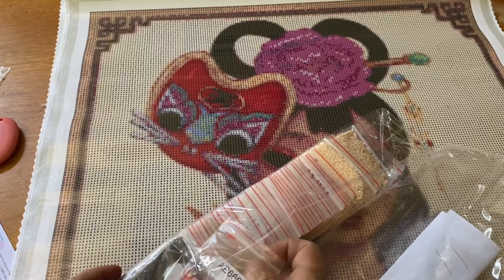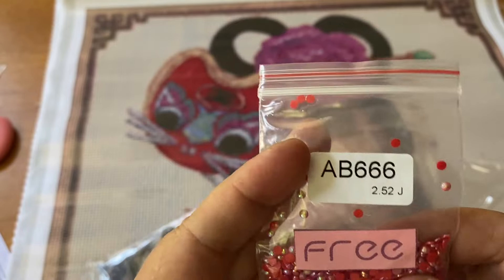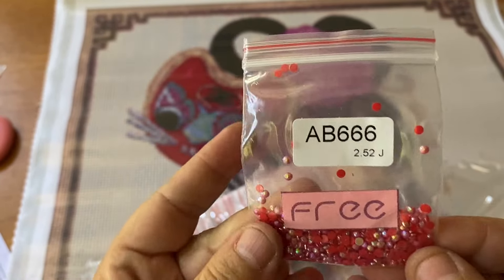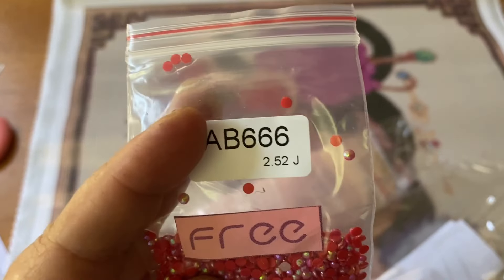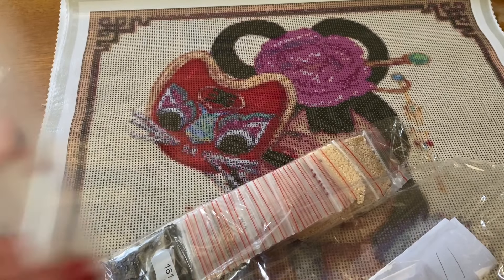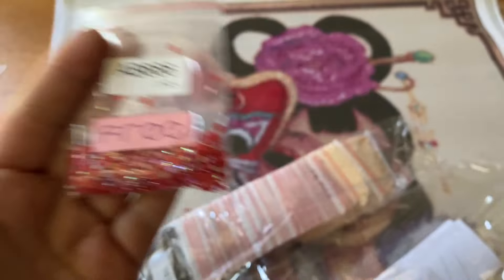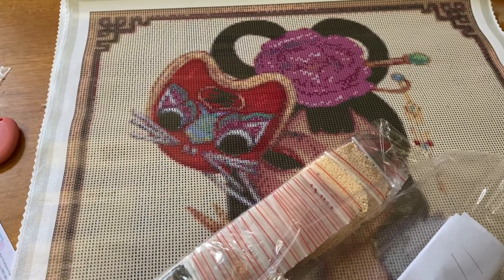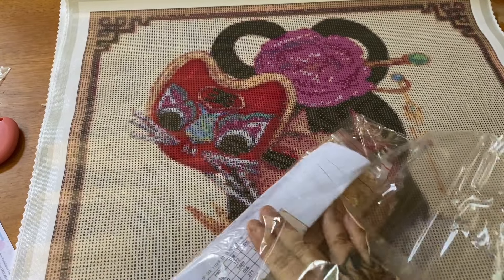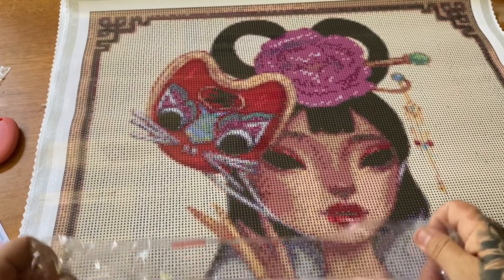Here is our AB right here — it's 666, it's red. Look at the coating, it looks amazing. If you're unfamiliar, AB stands for aurora borealis — it's a special coating that gives off the effects of the northern lights, and it reflects off your regular drills so everything shines that much brighter. I'm not going to pull all the colors out but we'll look at them.